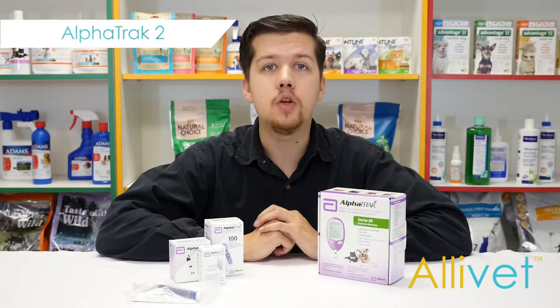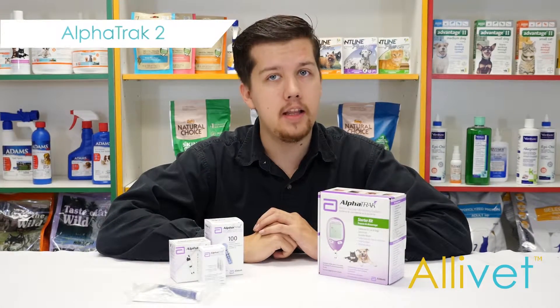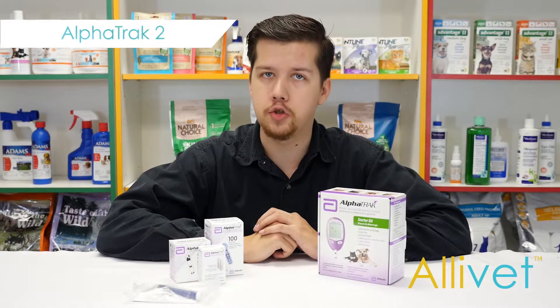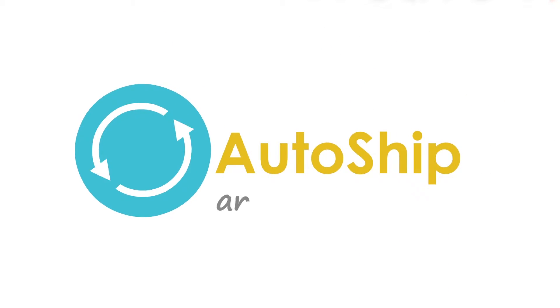If you run out of supplies, you can individually purchase the AlphaTrack 2 control solution, AlphaTrack lancets, and AlphaTrack 2 test strips. Shop Alivet and get free shipping on orders over $49. Use AutoShip and save 5% off of every AutoShip order.